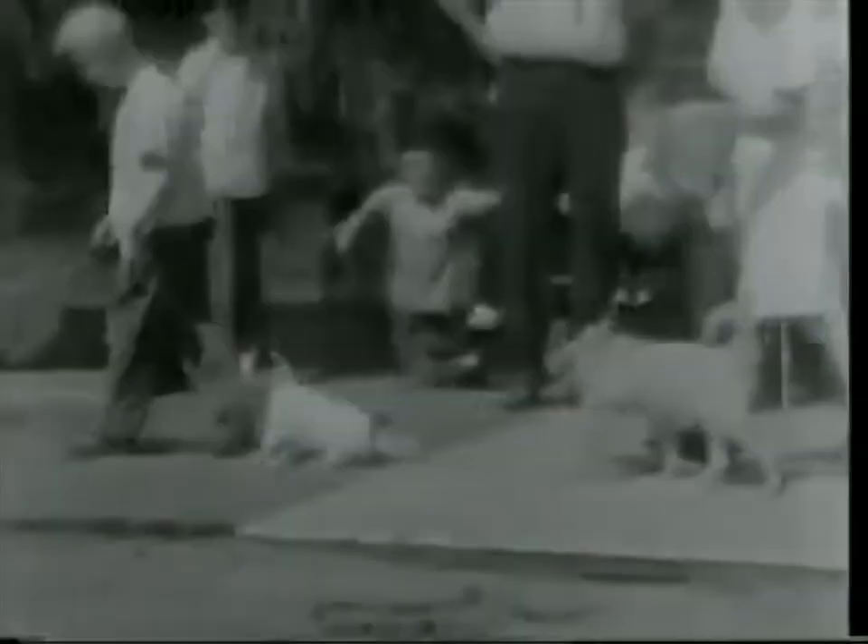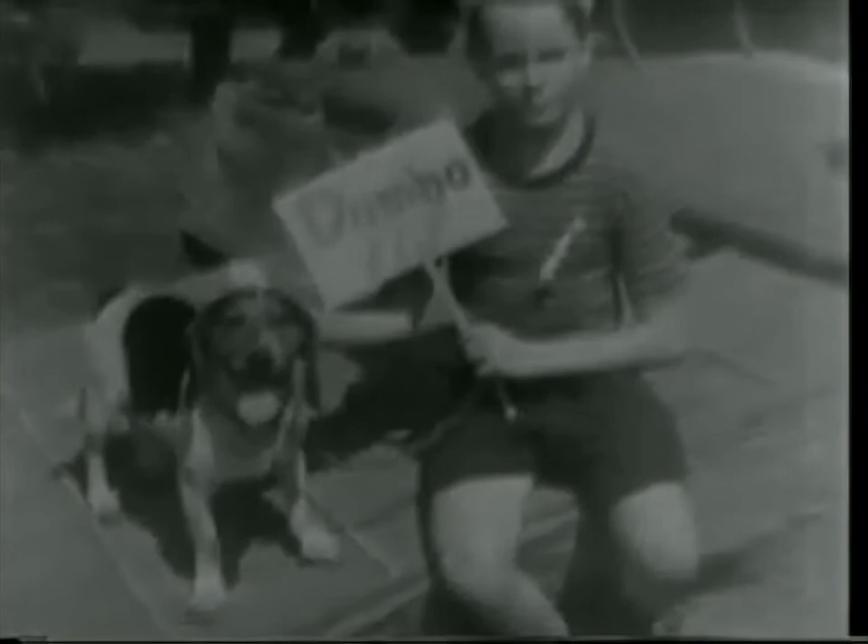With more than a hundred dogs of obscure parentage entered, the Danbury, Connecticut annual show has the younger set taking the spotlight. Everyone is a winner in his master's heart, and it's a hard job to choose the best team. He didn't win this year, but just wait till he grows up.